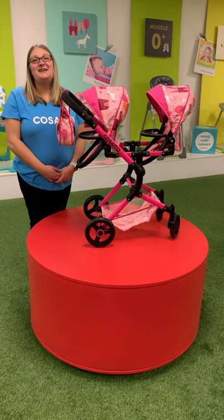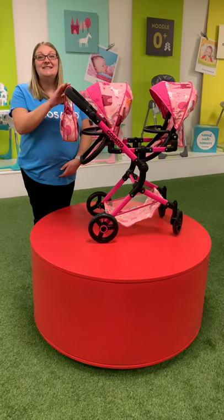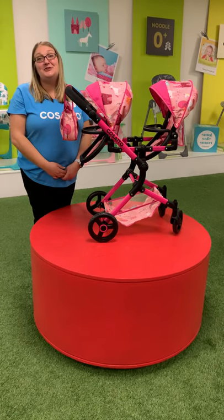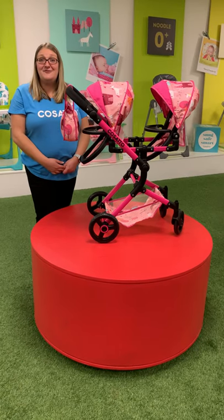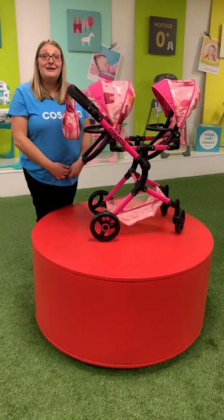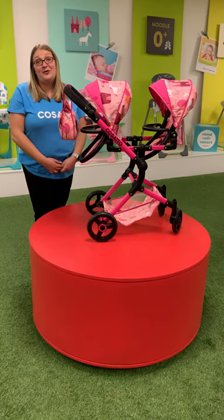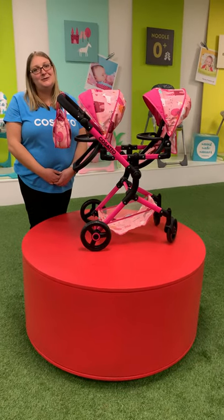Hi there, welcome to Cosato HQ. This is a short video to show you the Toodle Tandem Dolls Pram, which is new for 2020. There are five Dolls Prams in the range this year, but this one is perfect if your little one can't decide which dolly to take for a walk — they can take two with the Toodle Tandem Dolls Pram.